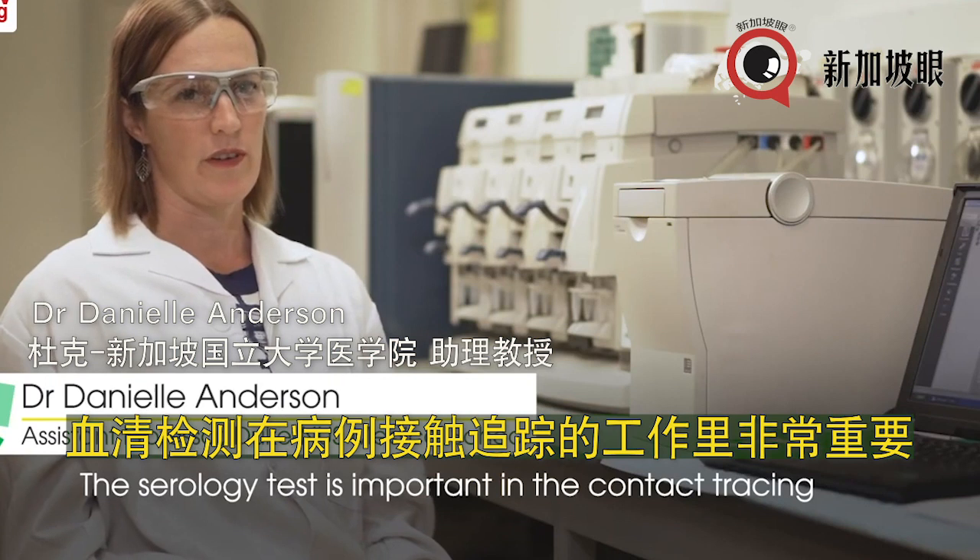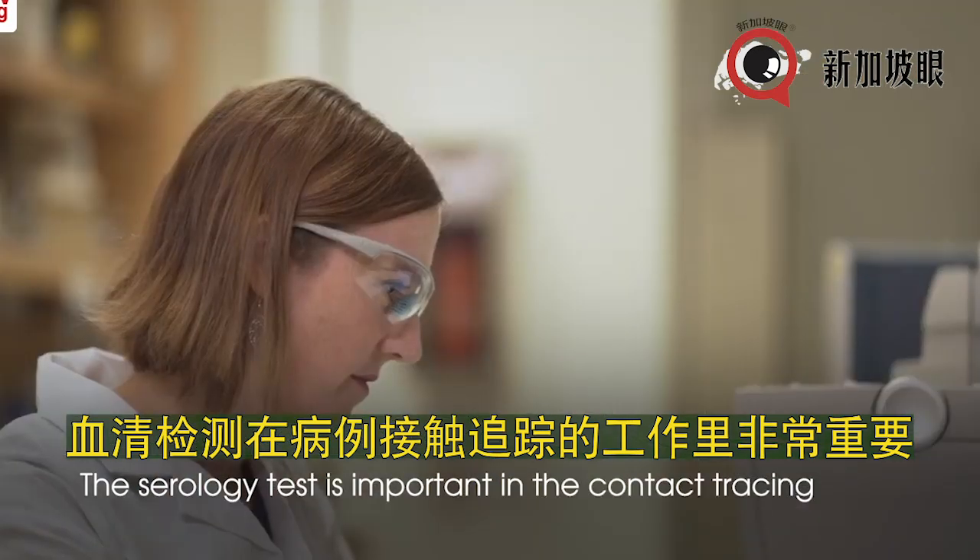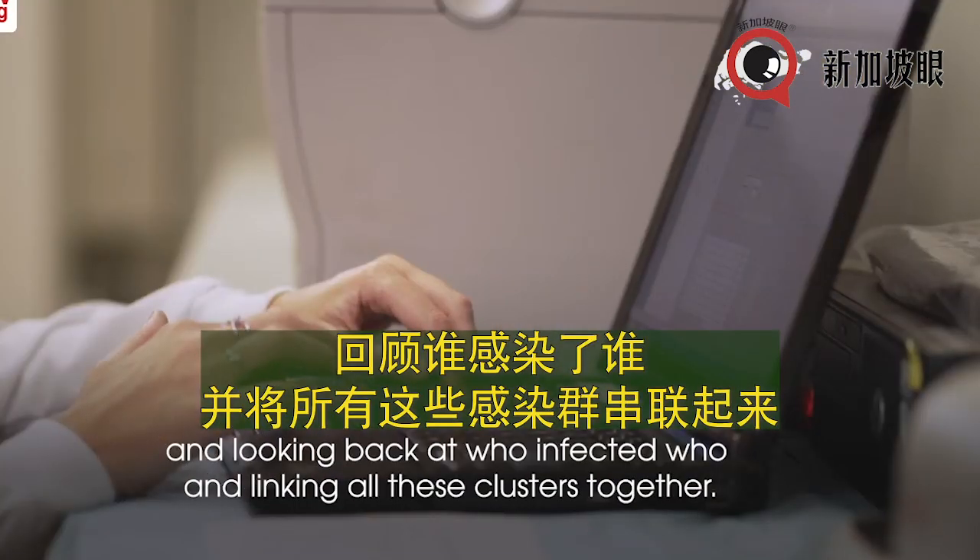The serology test is important in contact tracing and looking back at who infected whom and linking all these clusters together.